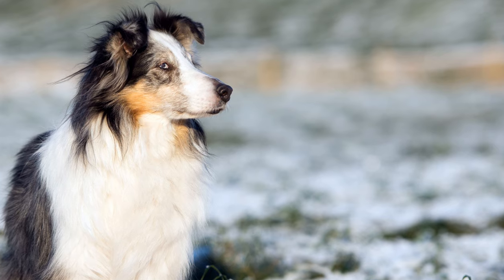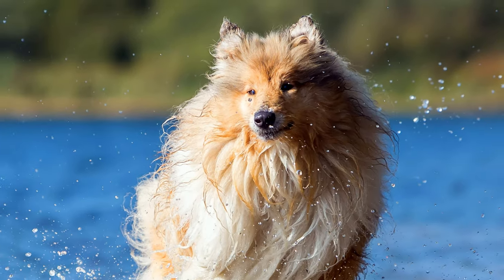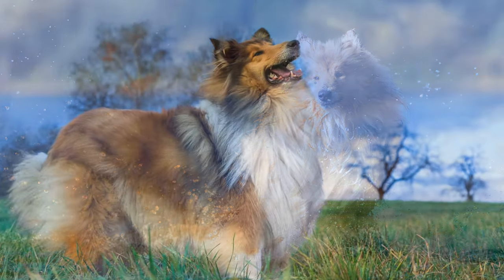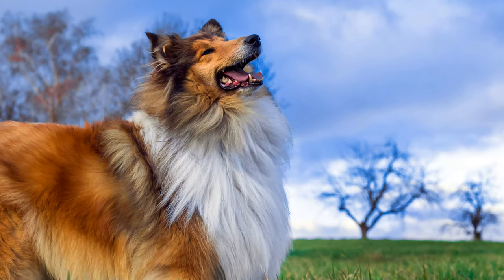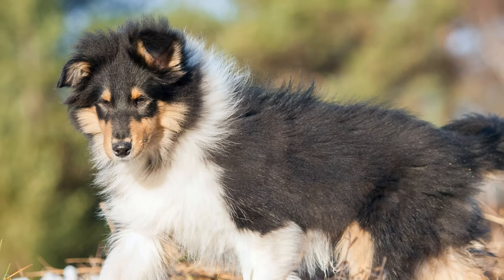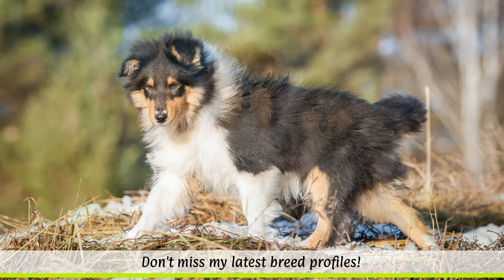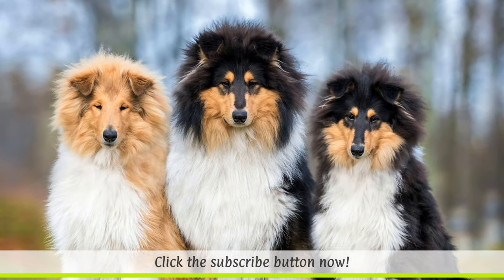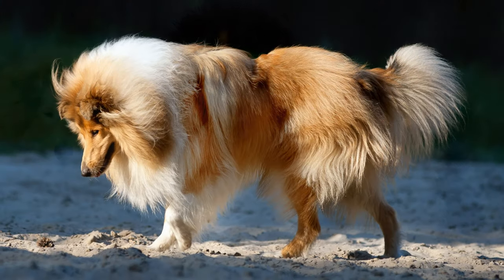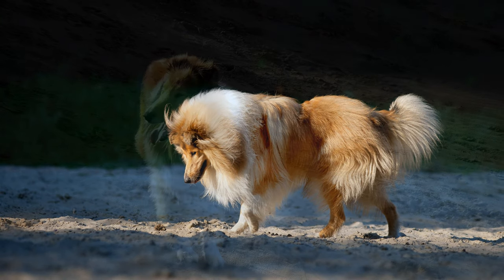It is assumed that in the 19th century, borzois were also crossed in, which gave today's rough collie its elongated and narrow head and noble appearance. Queen Victoria was a big fan of the breed and would give rough collies as gifts to royal families and diplomats of various European nations. The dogs later arrived in Australia and the USA via merchant ships. In 1840, the first collie club was founded in England. The intelligent dogs were used as medical and messenger dogs in the British army during the two world wars.